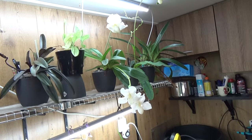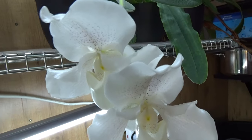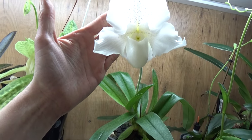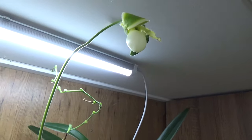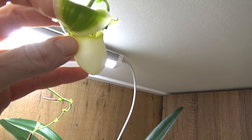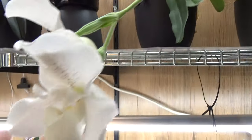Look at this — my Paphiopedilum Pinocchio Alba. It has a new bloom almost opening up, but it looks a bit strange. I think it might be stuck a little bit — I'm not sure. Next one will probably be better. Maybe it just needs to open up a bit more. I will not interfere too much because I'm afraid I'm going to break it.